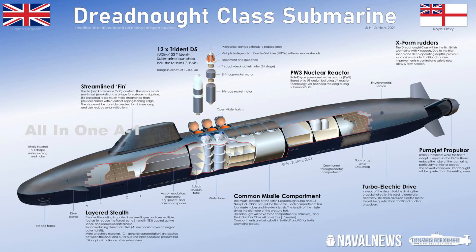The U.K. Royal Navy will also be adopting the X-planes on their new Dreadnought-class SSBN design, and will share the Common Missile Compartment (CMC) quad-pack concept with the Columbia-class as well.